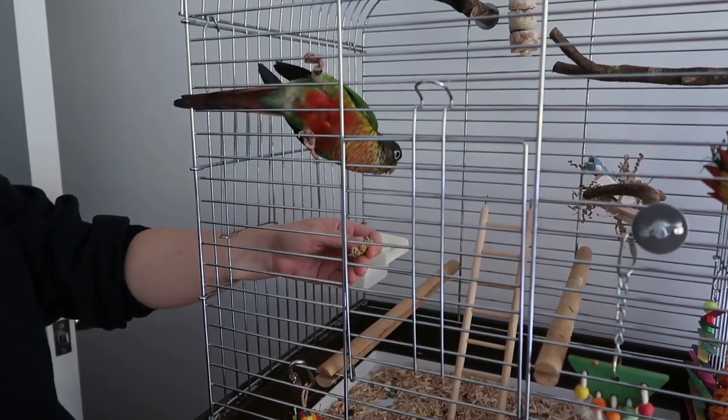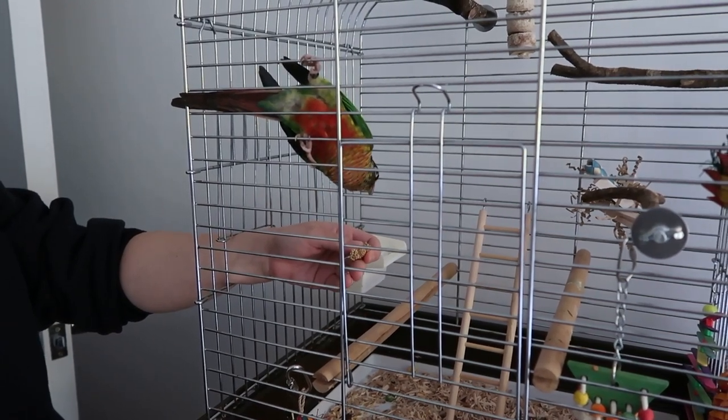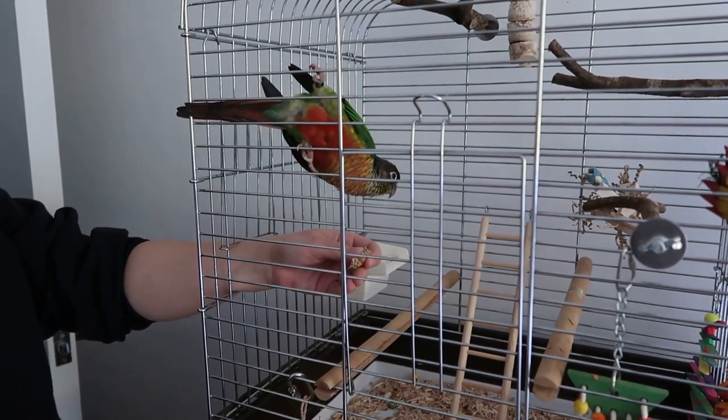It's day three now and we are just getting Scampi used to hands. He is kind of fine with hands around him but he just doesn't want to put his feet on our hands yet. We've noticed he is really receptive to us and really interested, and hasn't tried to bite us when we've offered treats through the bars. We're just getting him to trust us and know that this is his forever home, and hopefully stepping up onto our hands — because we've heard he's very hard to get back in his cage and we don't want a recipe for disaster.